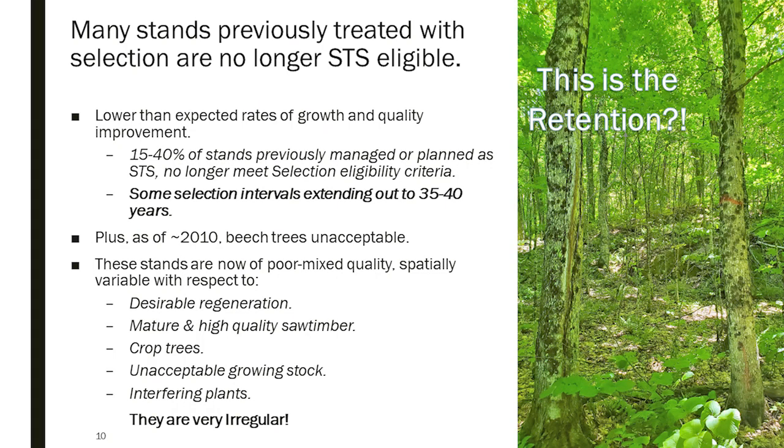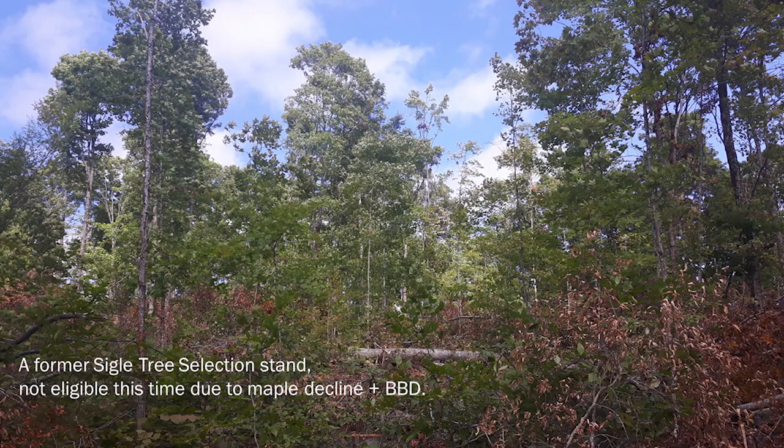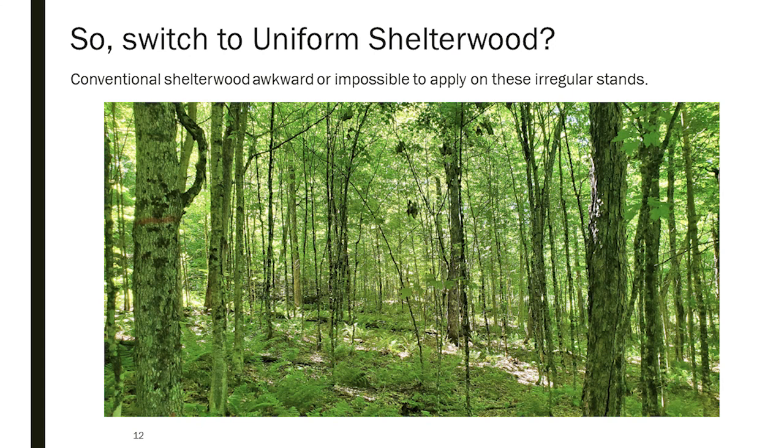Everything in Ontario is tree marked by a combination of regulation and custom. What we've arrived at is that many stands previously treated with single tree selection — coming back 20 or 30 years later after one or two intervals — no longer meet the eligibility criteria. They used to, but for various reasons they no longer do, and we're looking to do something different. Because they've been treated with this history of partial harvesting, they're highly irregular, and because they don't meet selection criteria, they're patchy and low quality, making it awkward to apply the conventional uniform shelterwood.